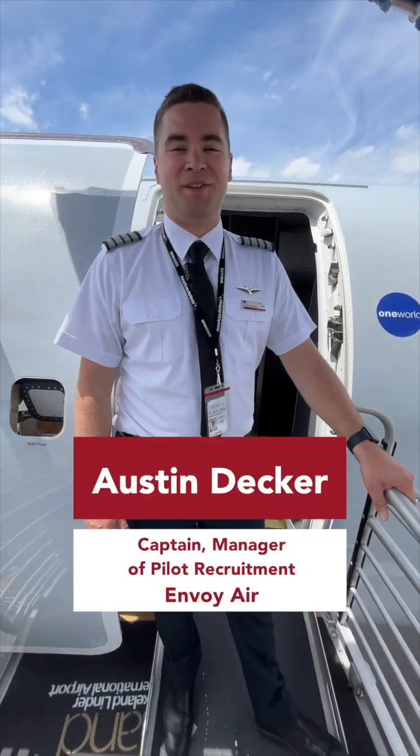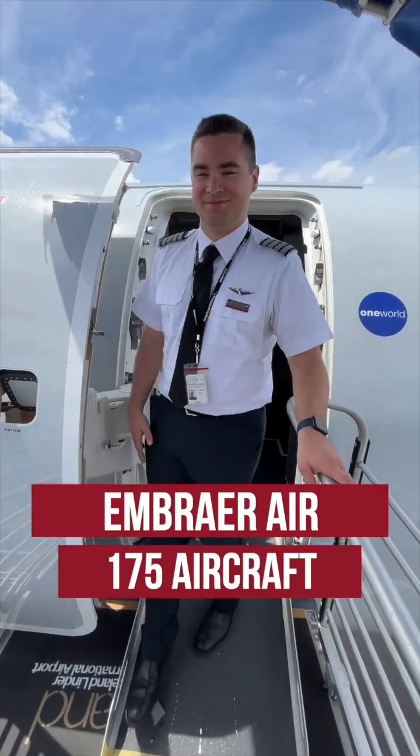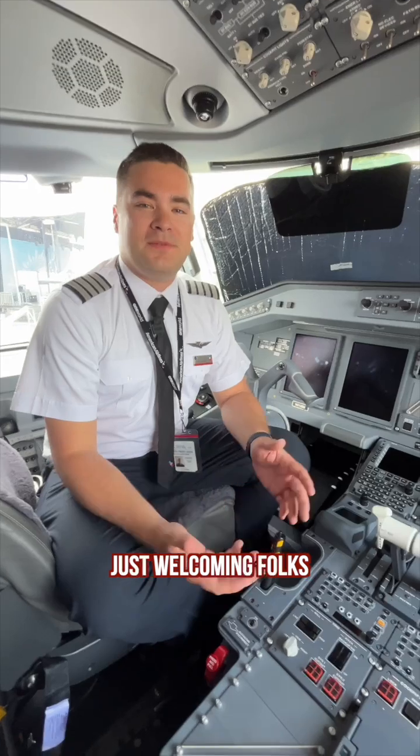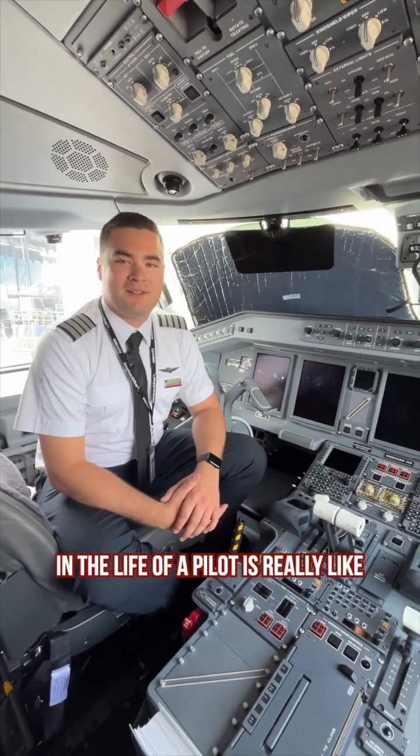Hey there, my name is Captain Austin Decker, the manager of pilot equipment here at Envoy Air. I'd like to welcome you aboard our Embraer 175 aircraft. We're here today at Sun & Fun in Lakeland, Florida, just welcoming folks on board the aircraft to see what Envoy is all about and see what a day in the life of a pilot is really like.